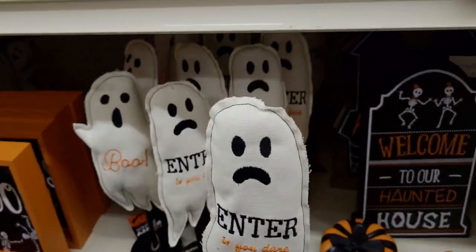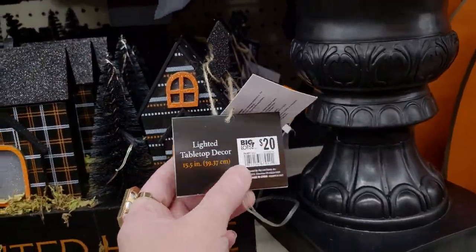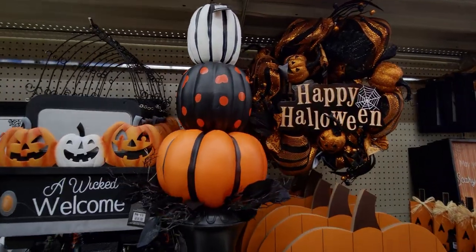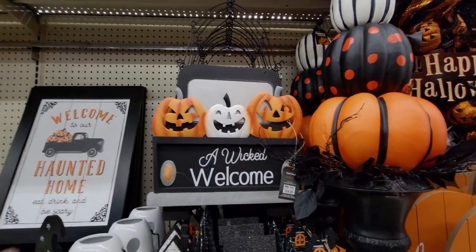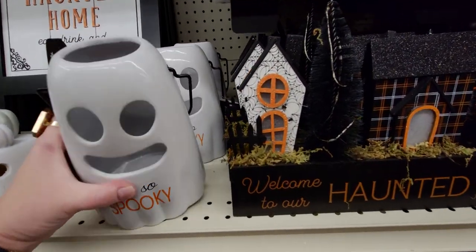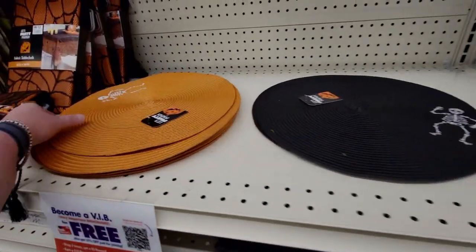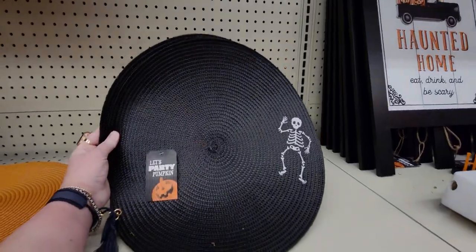'Welcome to Our Haunted House' — it's like a whole village and it lights up for $20. The trees light up — so cute with the plaid house and spider webs! Here's another gorgeous topiary for $45 — lightweight plastic. A 'Wicked Welcome' sign is $15. This one lights up and it's only $12. They also have these cute little skeleton place mats for $3 each, in black or orange.